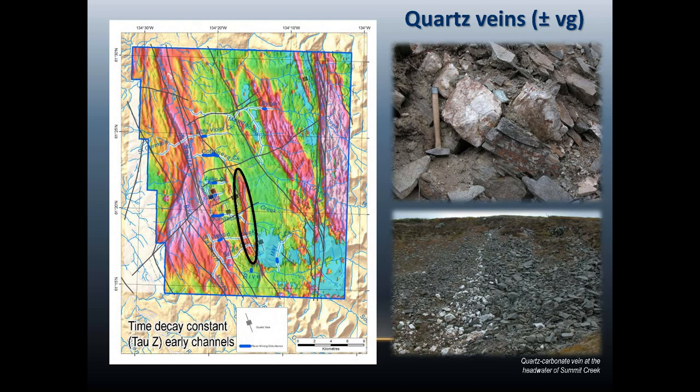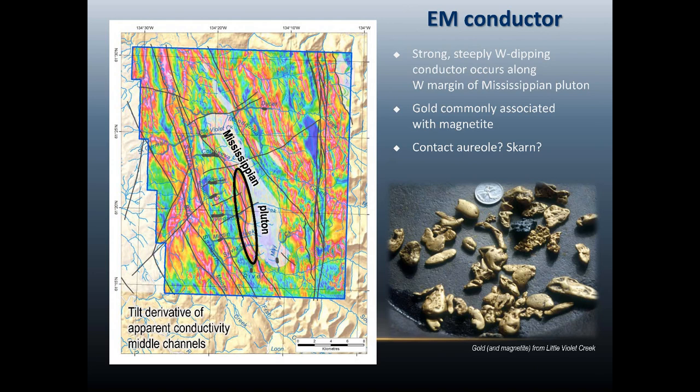Looking at one of the bands for the V10 results, it's intriguing that at the headwaters of a lot of these placer creeks we find a very definite, very strong conductor in the V10 data. We can model it to be a steeply west-dipping conductor, conformable with the transposed lithological contact in the area, and it follows the west flank of this large Mississippian pluton that occupies the center of the Livingston Creek area, dated at about 351 million years.